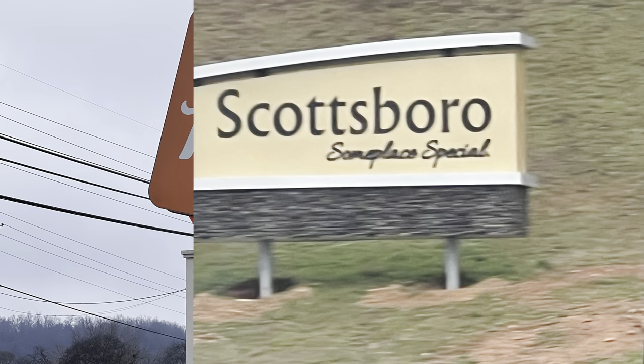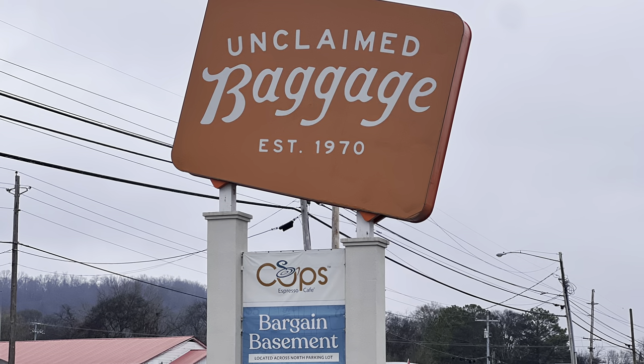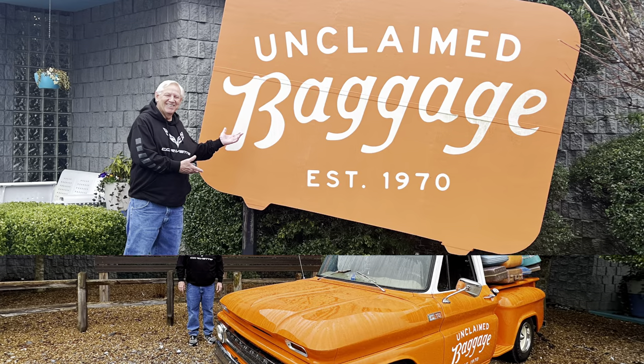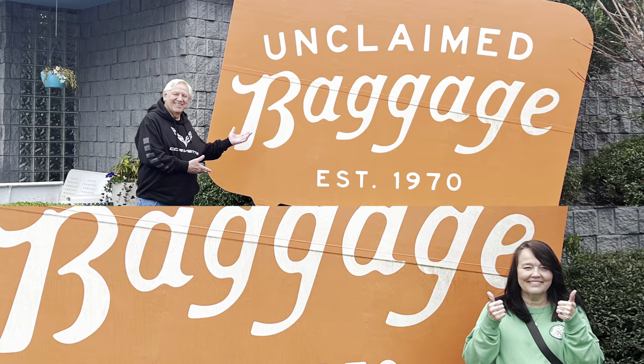Hello and welcome to our video. Today we are in Scottsboro, Alabama where we visit the Unclaimed Baggage Store. We had heard a lot about it and it did not disappoint.